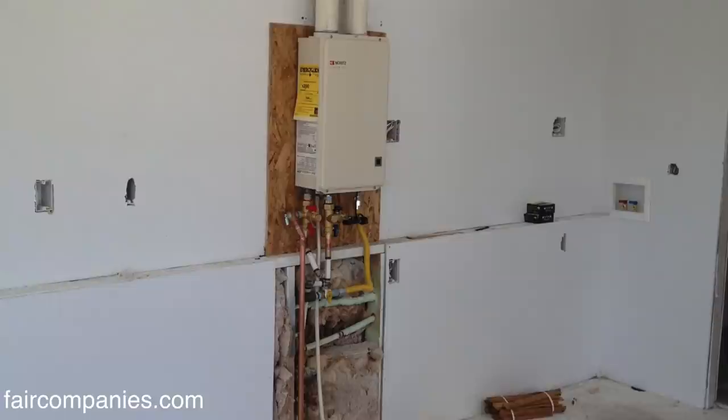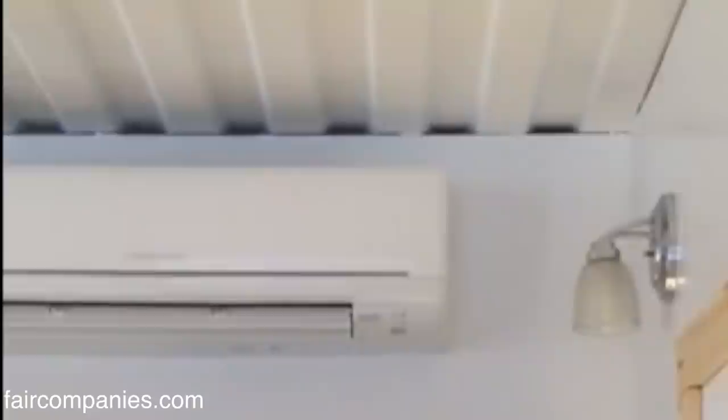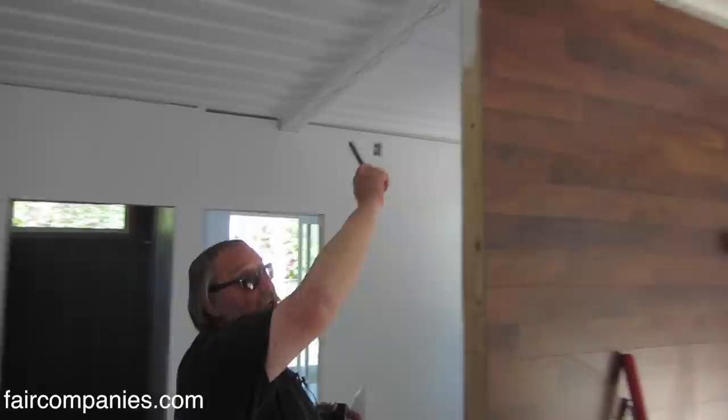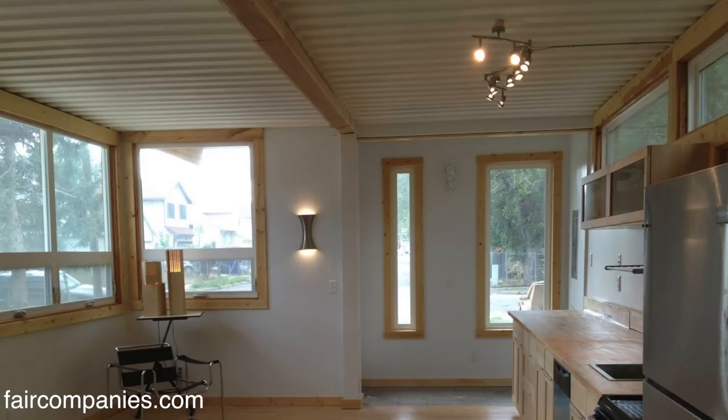Here we're going with a small point-of-demand Rinnai hot water heating system — it's gas-fed, and you can turn it on and walk away. The furnace system will be a mini split, which is a small Mitsubishi system. It has a point-of-eye system that will actually track you and point the heat source toward you wherever you are, so we're doing away with all of the ducting. The seam going down the center where the containers were connected and welded together will get a box beam so it has a nice finished detail like the rest of the windows.